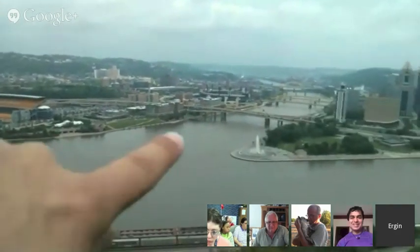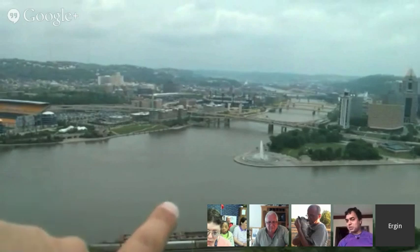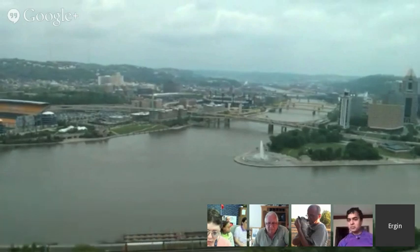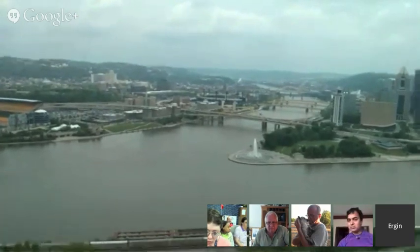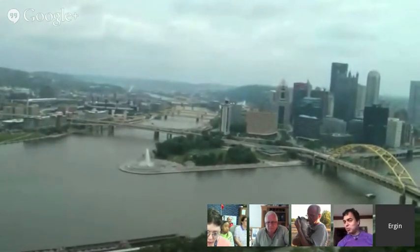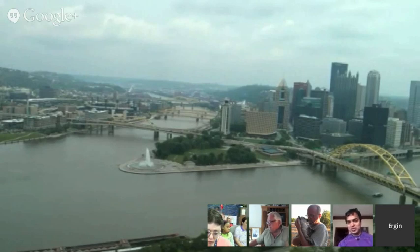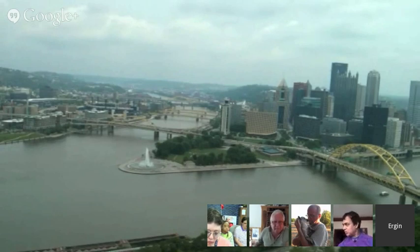Up there, if you can see, is PNC Park — it's the home of the Pittsburgh Pirates baseball team. We call the tip of the triangle the Point. The Point was also the location of a fort — Fort Duquesne and Fort Pitt. Pittsburgh is historically one of the keystone states of United States history.